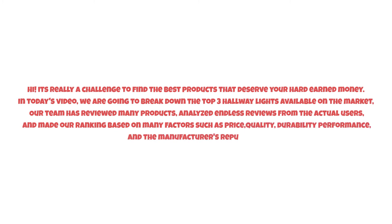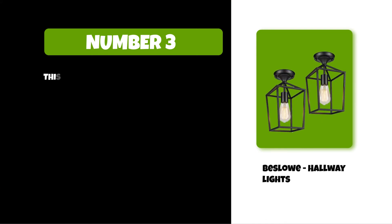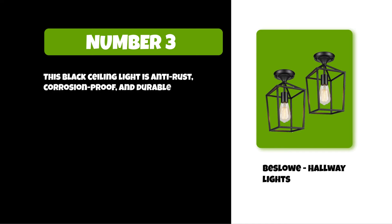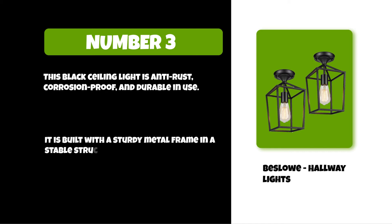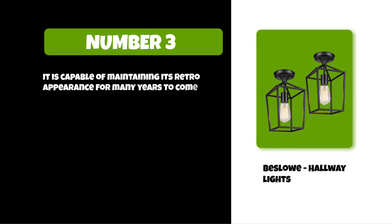At number three: the Slo hallway lights. This black ceiling light is anti-rust, corrosion proof, and durable in use. It is built with a sturdy metal frame in a stable structure. It is capable of maintaining its retro appearance for many years to come. It features an open concept design that lends a rustic vibe.